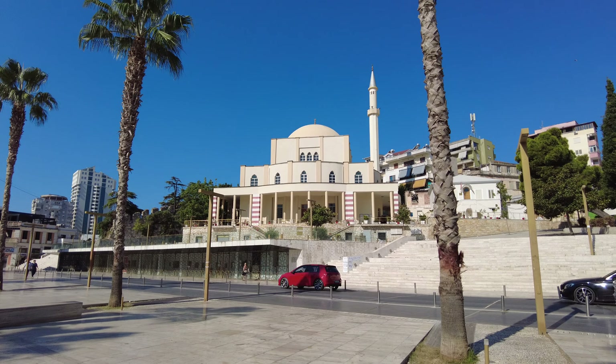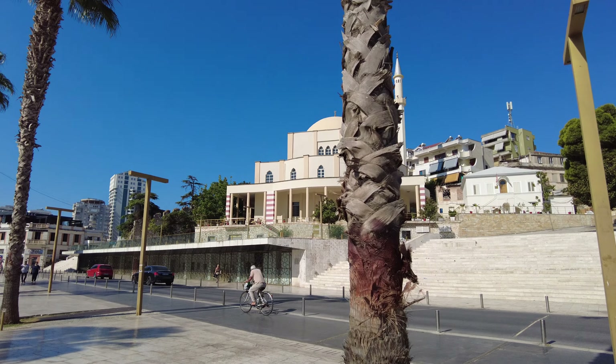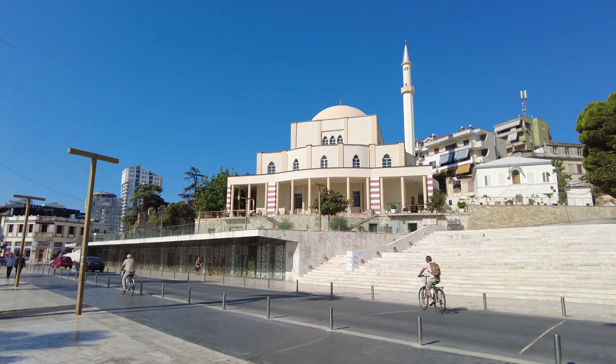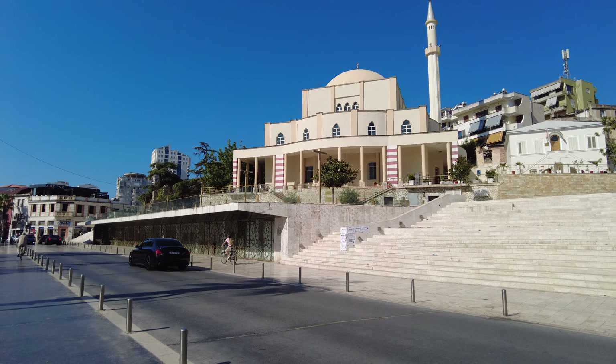Let's go over and knock on the door of the mosque and see if it's open. It's probably still early — I think it's around 9:19 right now, so pretty early in the morning, but you never know. Okay, bye everybody.